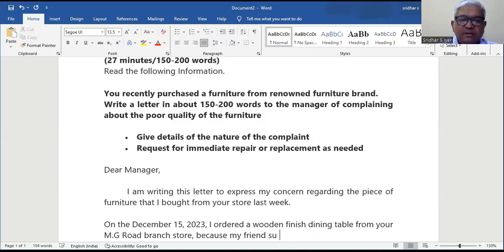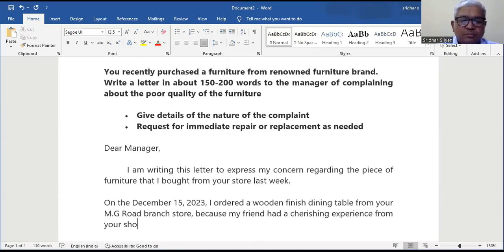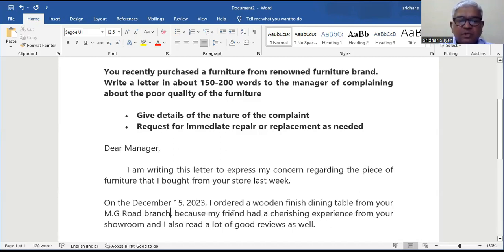On December 15, 2023, I ordered a wooden finished dining table from your M.G. Road branch store because my friend had a cherishing experience from your showroom and I also read a lot of good reviews about the store as well.